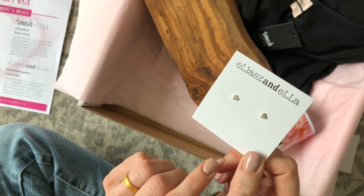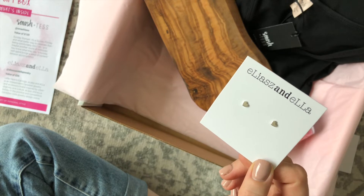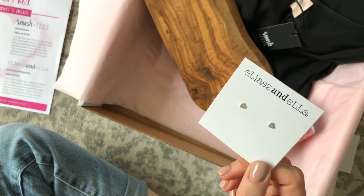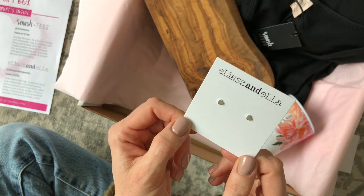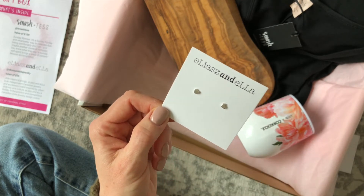And then lastly we have these earrings, and I love these as well. They fit my style preferences perfectly when it comes to jewelry — I like small, simple, cute things. I love that they're just little tiny hearts. I like jewelry items that I can wear daily whether I'm dressing up or dressing down. I could just put these in my ears and leave and wear them no matter what I have on — leggings, jeans, dresses, whatever.